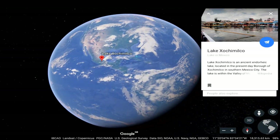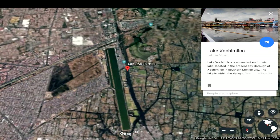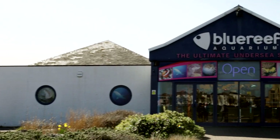The lake where these guys are found primarily is Lake Xochimilco in Mexico. I've worked at Blue Reef for about five years now, and I've been in the animal care team for about three of those. I'm an aquarist here.